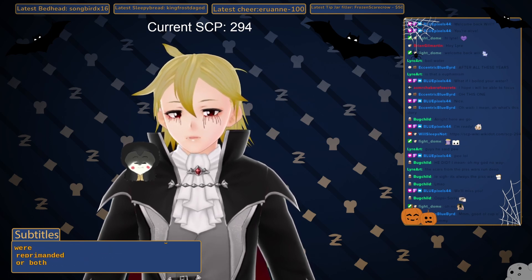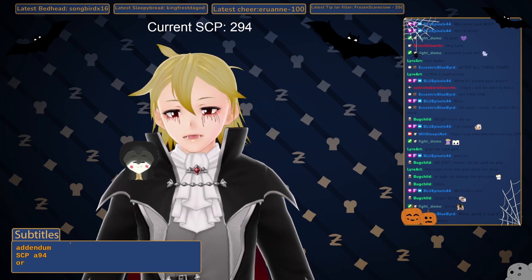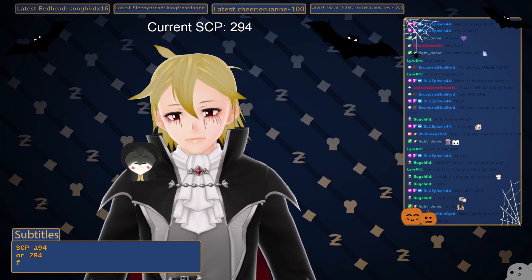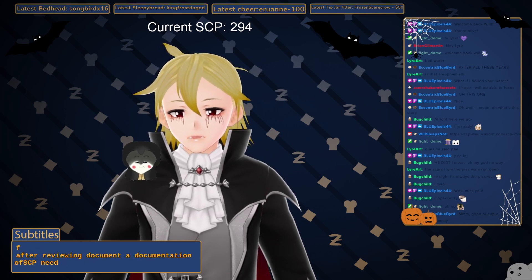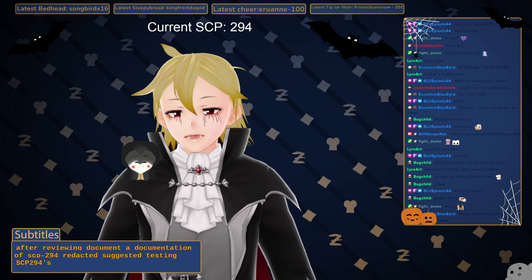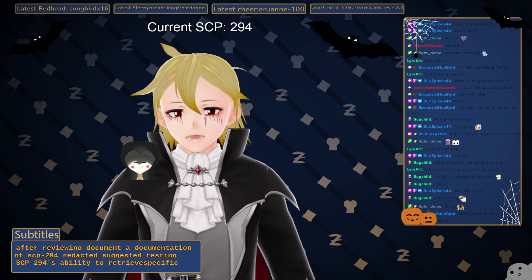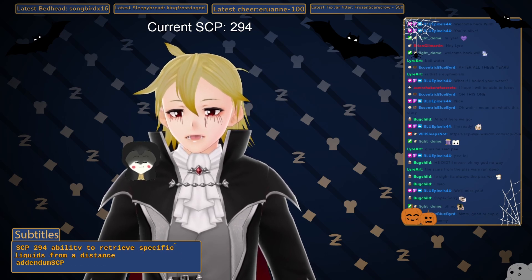Both agents were reprimanded. Additional security measures for SCP-294 have been recommended. Addendum SCP-294-F: After reviewing documentation of SCP-294, Redacted suggested testing SCP-294's ability to retrieve specific liquids from a distance. Addendum SCP-294-H.